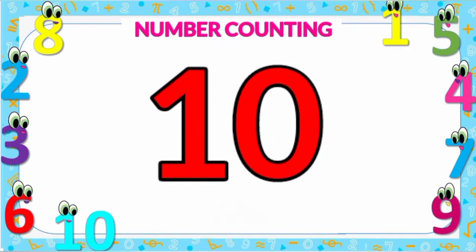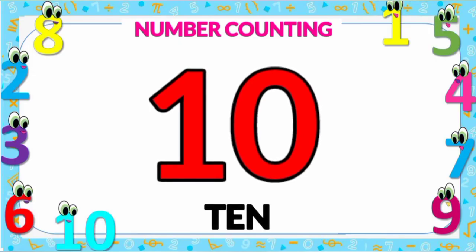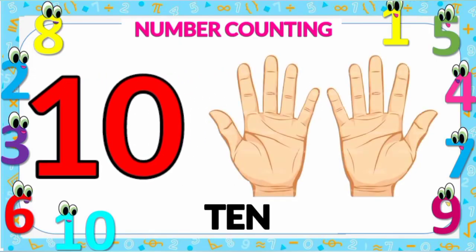Number ten: ten fingers — one, two, three, four, five, six, seven, eight, nine, and ten. Number ten.